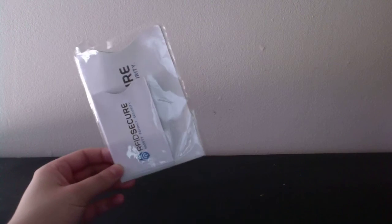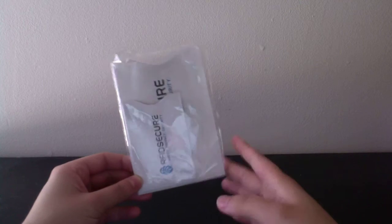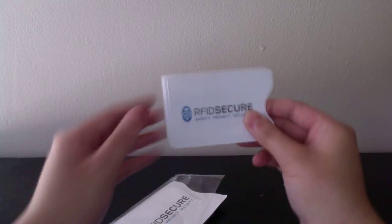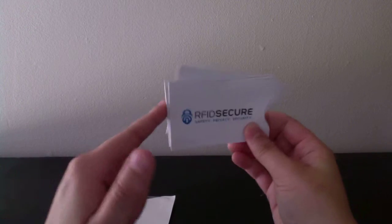Two more things and that's it. The next thing I got are these blocking sleeves for your credit cards and also your passports. I think you got ten credit card sleeves and two passport holders. Very nice products. These came from Shop with Reviews.